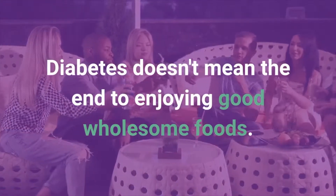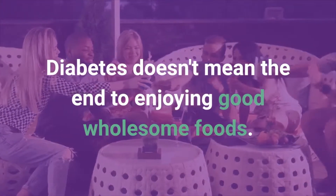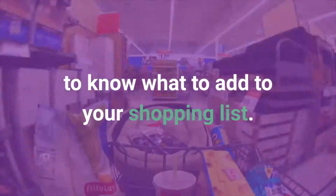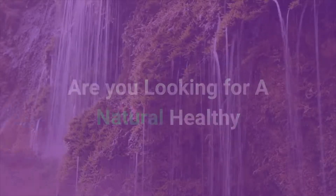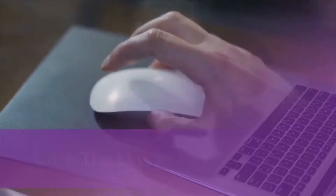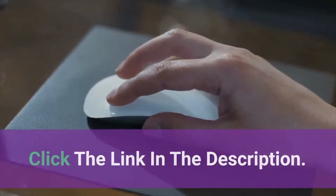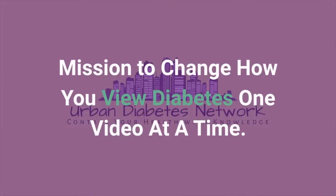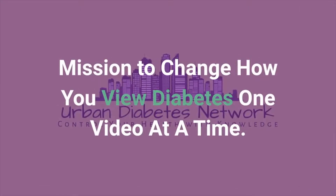Diabetes doesn't mean the end to enjoying good wholesome foods. It's very important you do the research to know what to add to your shopping list. Are you looking for a natural healthy way to help you cope with your type 1 or type 2 diabetes? Click the link in the description. Thanks for watching the Urban Diabetes Network — we are on a mission to change how you view diabetes one video at a time.